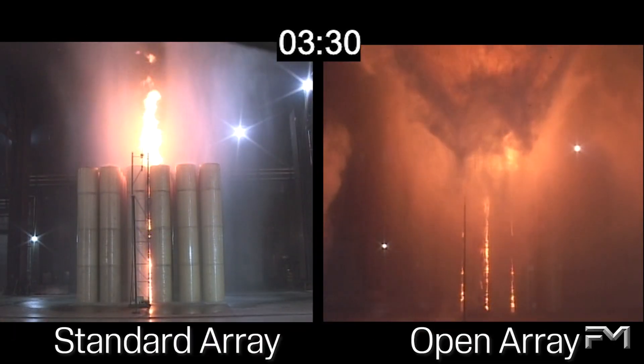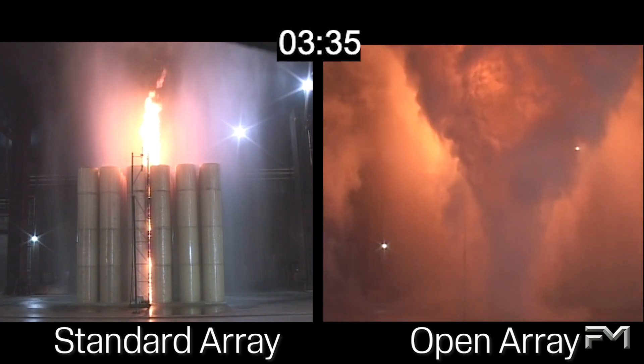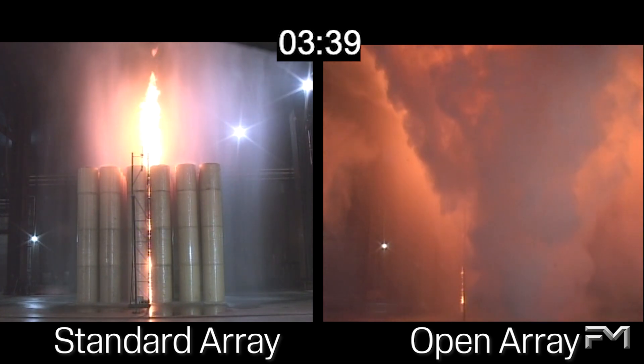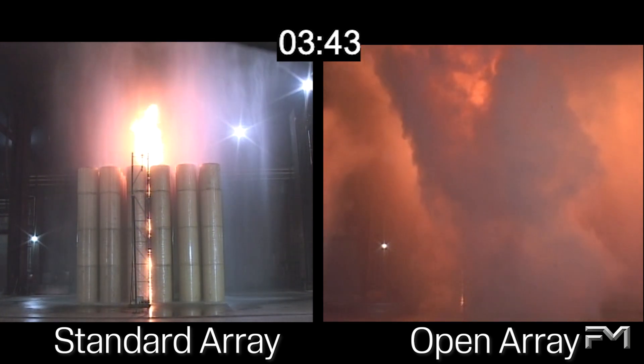At 3 minutes and 30 seconds, the standard array fire has been driven back down and the temperatures at the ceiling have started to decrease. The fire in the open array is still out of control, with smoke and steam now obscuring the view of the array.